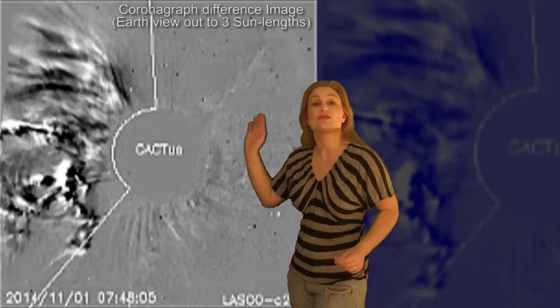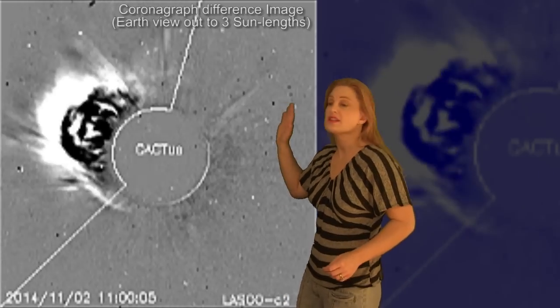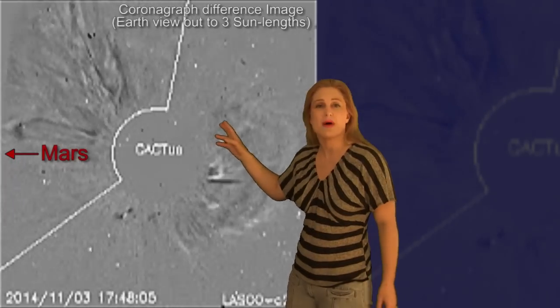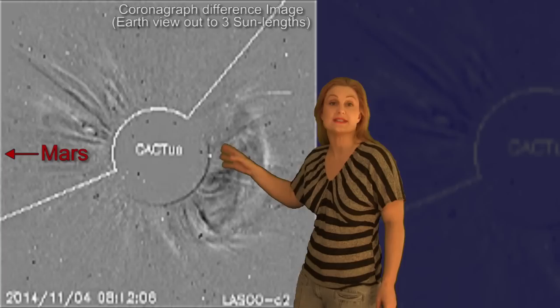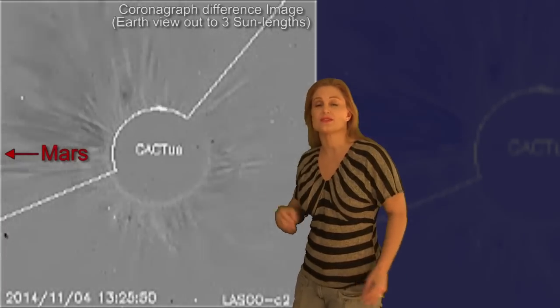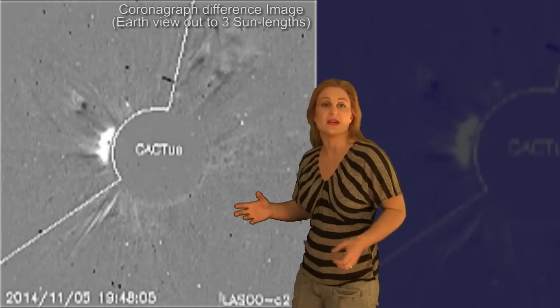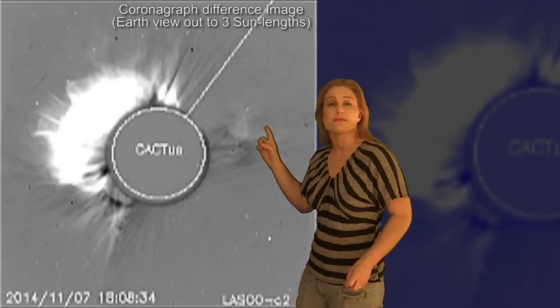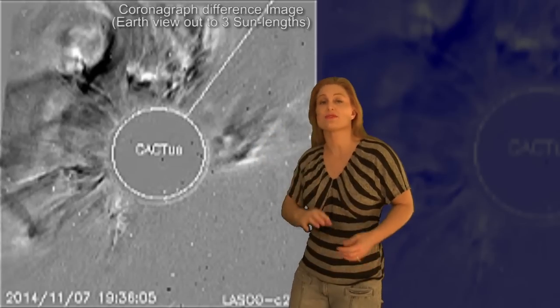Switching to coronagraphs, this shows all of the solar storm activity that is being launched during these M flares from Region 2205. You can see Mars is being pummeled by at least one of these storms a day, and as this region rotates around to Earth, it's going to start hitting us. There's the one on the 6th that's partially Earth-directed, and there's the one from the X1.6 flare that is Earth-directed.